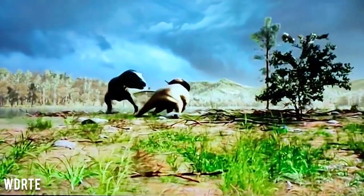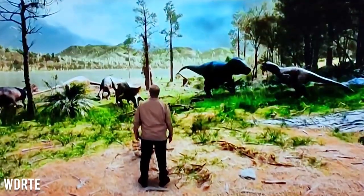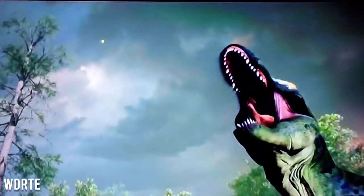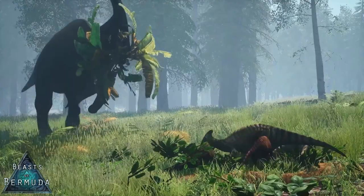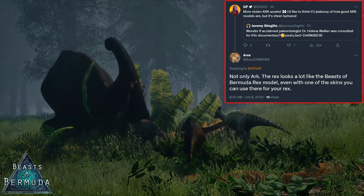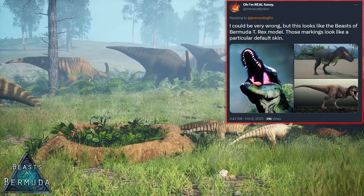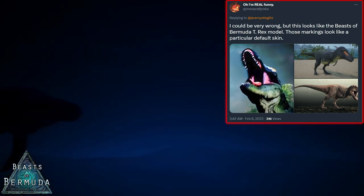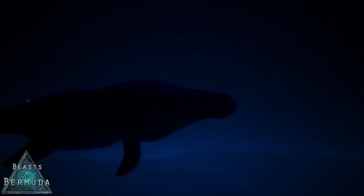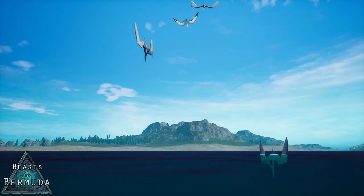However, it is possible that Ark isn't the only victim here. There have been claims that the Rex model seen in the trailer could potentially belong to Beasts of Bermuda. A number of people have pointed out that the model looks very similar, even down to the skin used. I'm personally not familiar with this game, but it came out on Steam back in December 2018. So this begs the question of where all of the creature models in the series have come from and whether all of the assets in the show have been misappropriated.